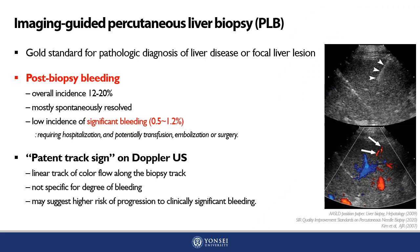Image-guided percutaneous liver biopsy, or PLB, is the gold standard for histopathological diagnosis of liver disease or focal liver lesions. Post-biopsy bleeding is the most concerning complication, with an overall incidence of 12 to 20 percent. Clinically significant bleeding — defined as bleeding requiring hospitalization, possibly transfusion, embolization, or surgery — occurs more rarely, with a reported incidence of 0.5 to 1.2 percent.